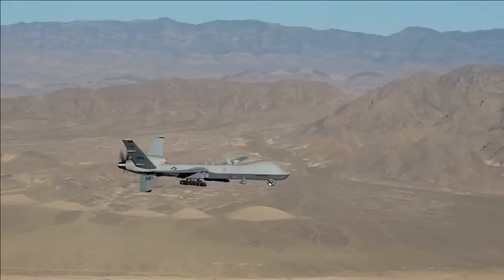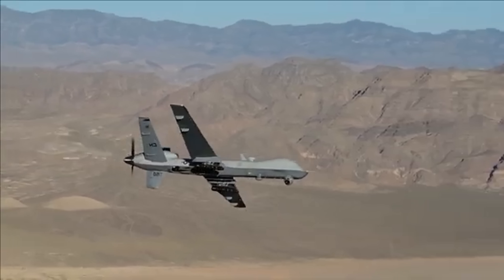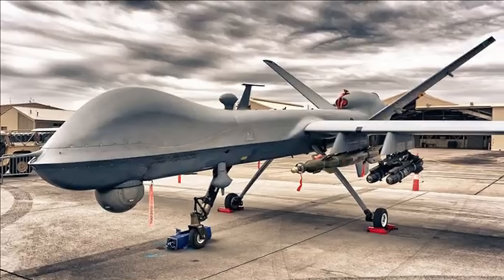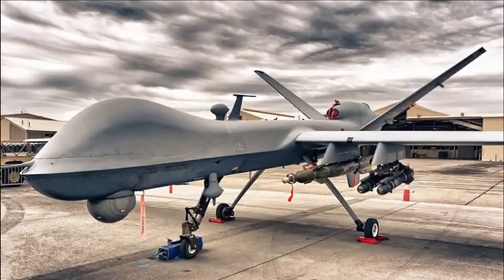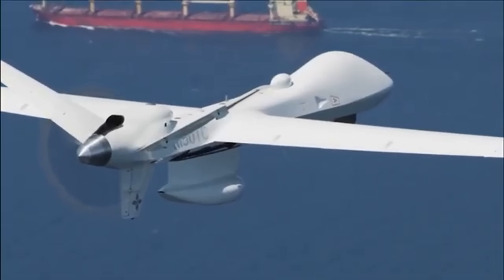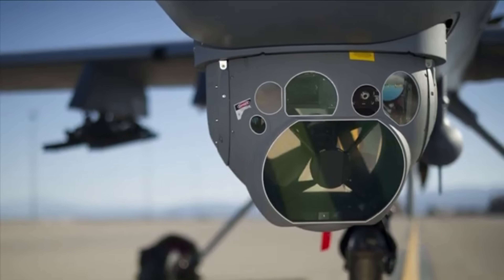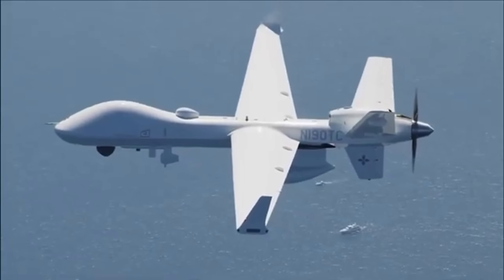Controlled remotely by skilled operators on the ground, the MQ-9 Reaper plays a critical role in modern warfare, offering real-time intelligence and powerful strike capabilities. Whether it's watching from above or launching a precision attack, the MQ-9 is one of the most effective and feared drones in the skies today.